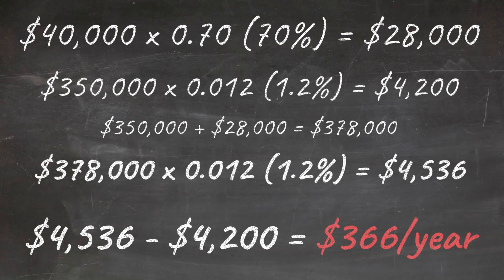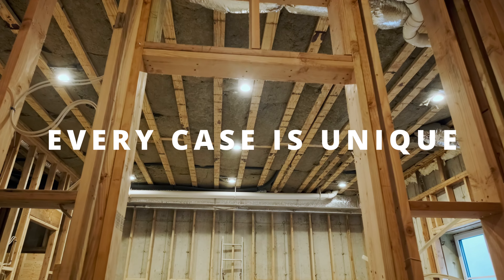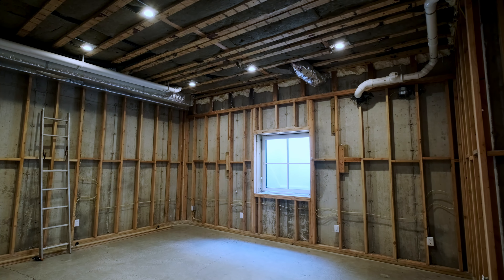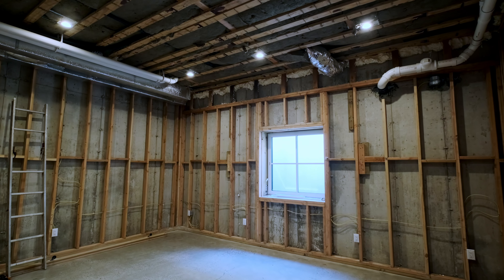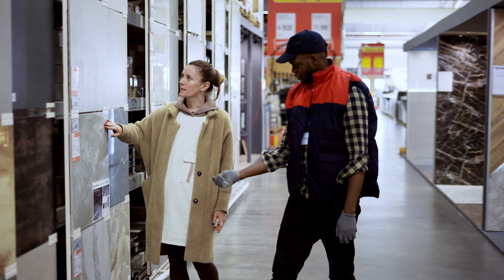But it's not just about numbers. I spoke with local tax assessors. Their message? Every case is unique. One assessor said if you're adding living space, expect a reassessment. But a simple cosmetic update? Not so much. Materials matter, too. High-end finishes will likely push your assessment up more than basic upgrades.